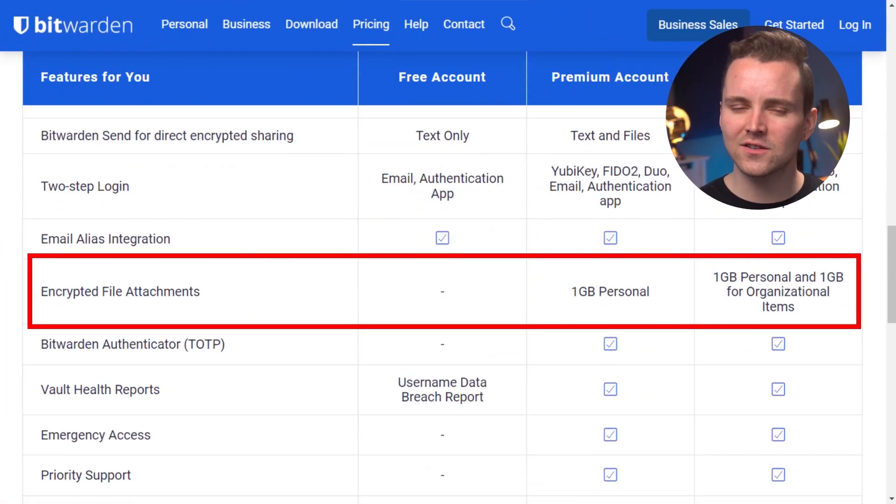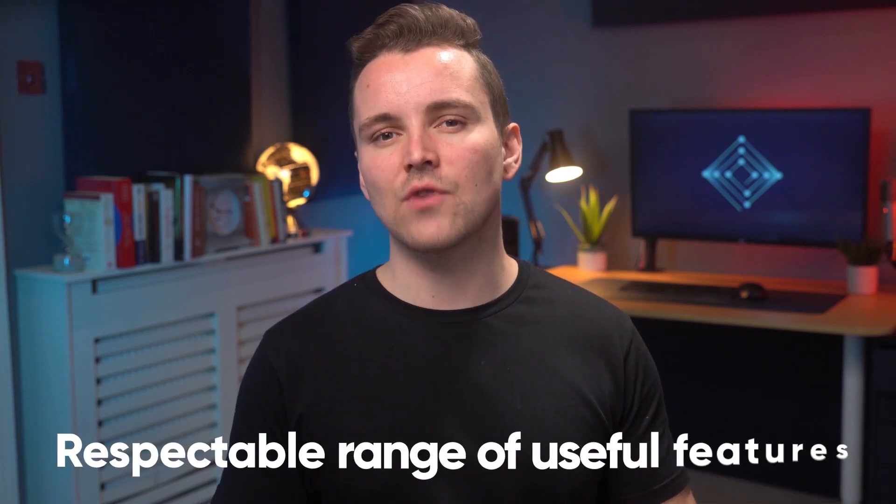The premium version does offer encrypted file storage, but only a single gigabyte's worth. As it stands, Bitwarden has a respectable range of useful features, more so than the average user may care for. Oh, did we mention that it's actually free? For now, Bitwarden's features gets 4 stars out of 5. We're off to a great start.